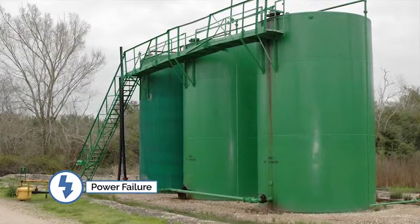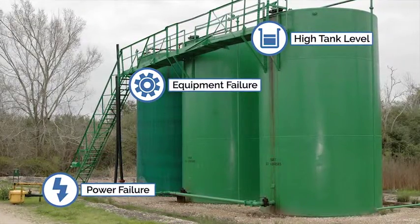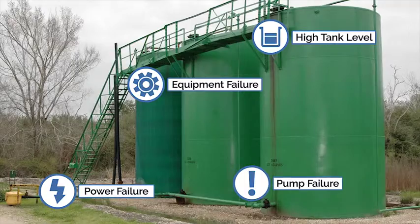You'll know instantly when there's a power failure, when a tank level is high, or when there's any kind of equipment failure, like a pump or compressor malfunction.